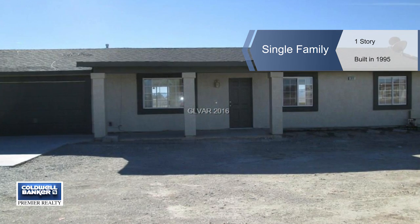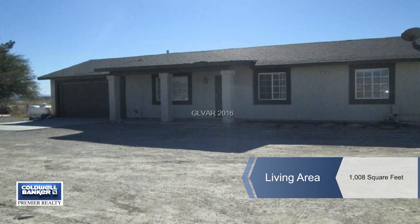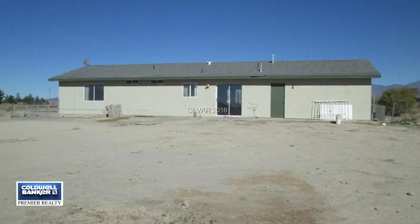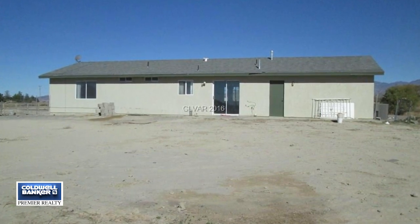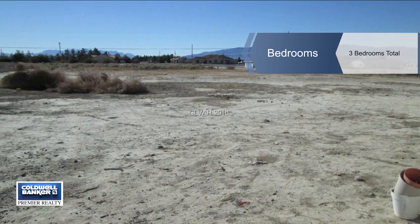Enjoy beautiful mountain views all around and country living on over one acre. This stick-built three-bedroom, two-bath home includes a two-car garage. It has its own well and septic. Most of the rear yard is fenced, great for your animals.